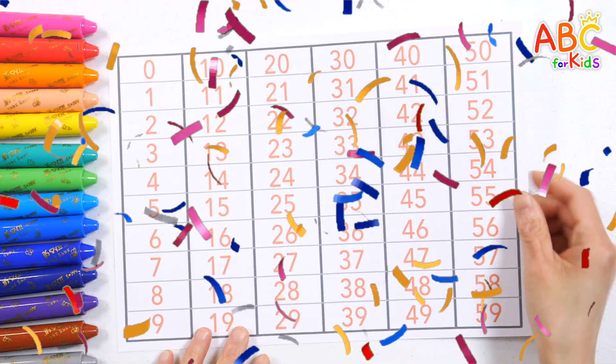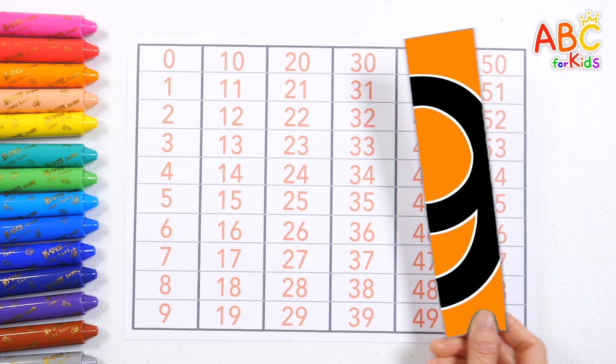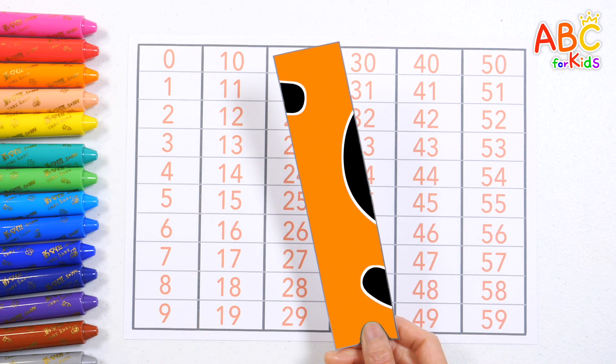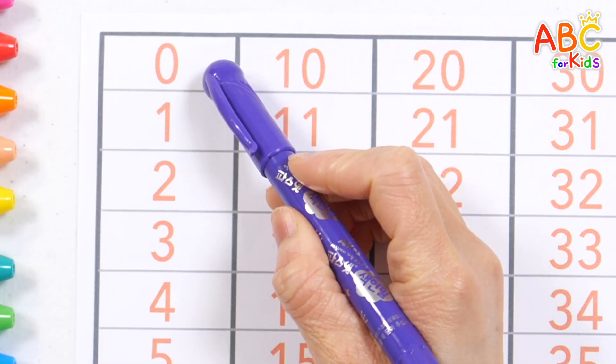Let's read the numbers from 0 to 59. What numbers are hidden behind the number chart? Let's point to the numbers one by one and read them from top to bottom.